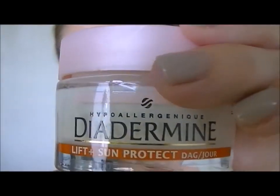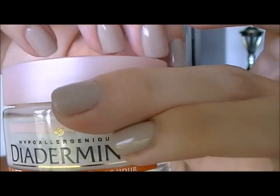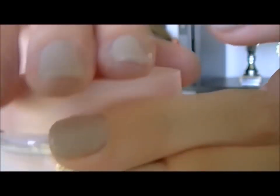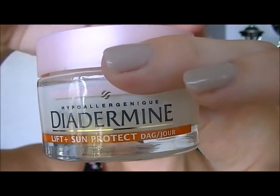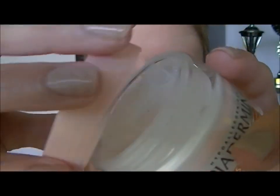So I finished my foundation. Before I applied my foundation, I used a sun-protected day cream. I always use that before I apply my makeup.